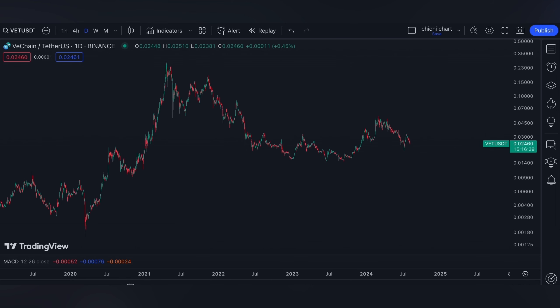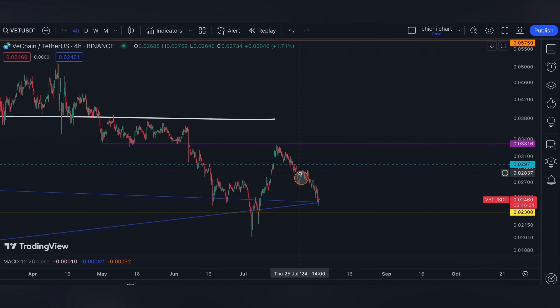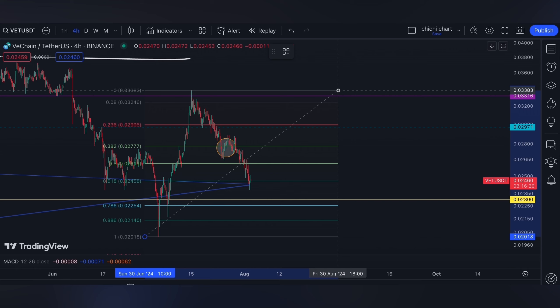Hi and welcome back. This is our previous chart — we have our update on this price right here. As per our previous charting, which you can check on our playlist...